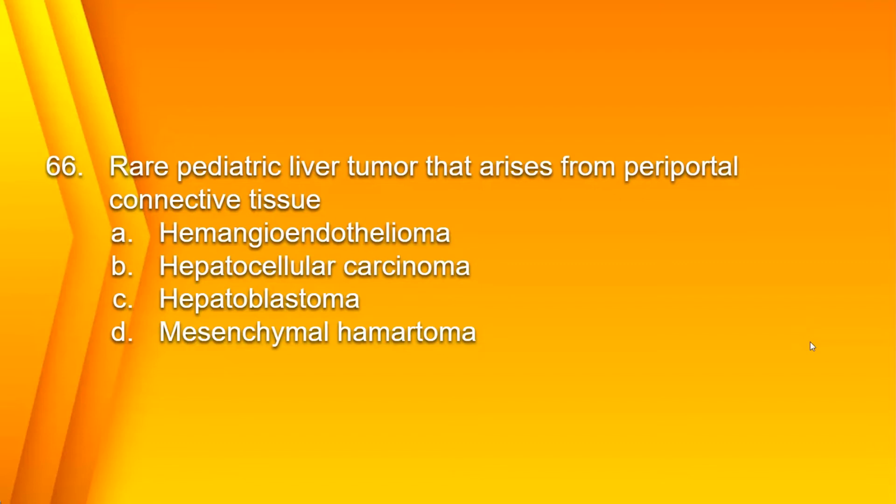Number 66. Rare pediatric liver tumor that arises from periportal connective tissue. A. Hemangioendothelioma. B. Hepatocellular carcinoma. C. Hepatoblastoma. Or D. Mesenchymal hamartoma. The answer is D. Mesenchymal hamartoma.